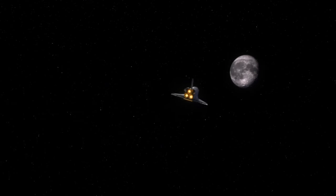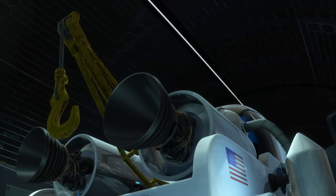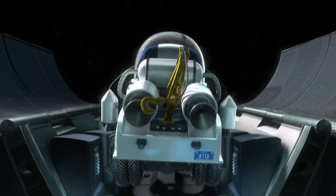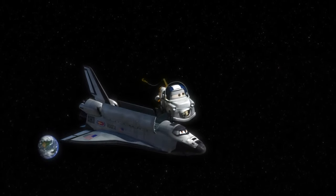You are on approach to the moon. Prepare for moon landing. Open cargo bay doors. Roger! Operation Tow Mater is go. Okey-dokey! Good luck, Mater! See you back on Earth! Roger, dodger, Roger!